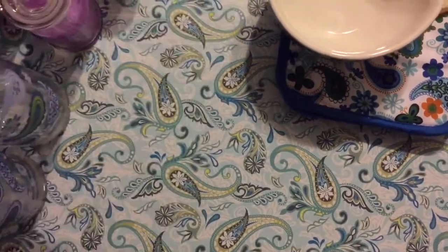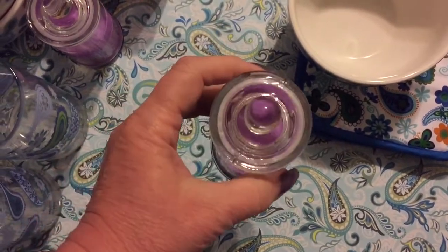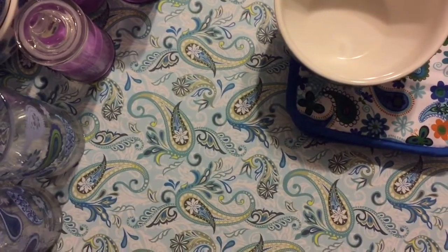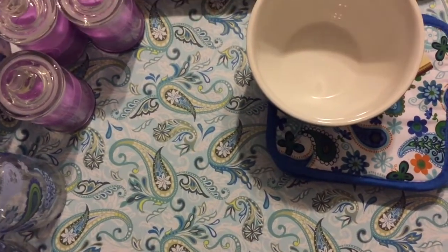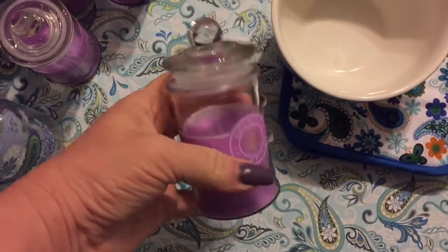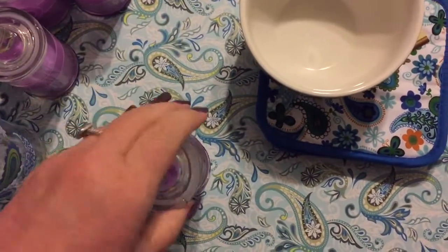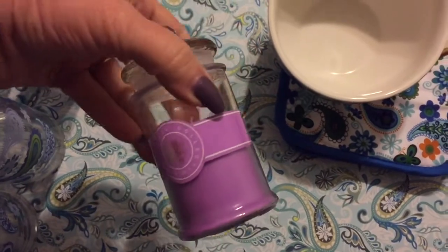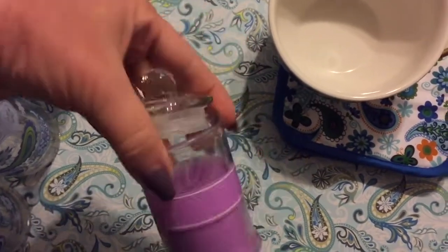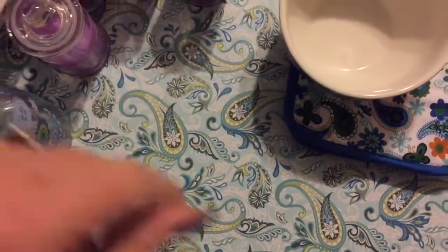Then I found these adorable little candles. The candle inside smells okay — it's not my favorite — but the reason I got them was because the little jar is so cute. Even after the candle's gone, if I don't break them, I can use these in my guest bath to hold q-tips or cleaning supplies.